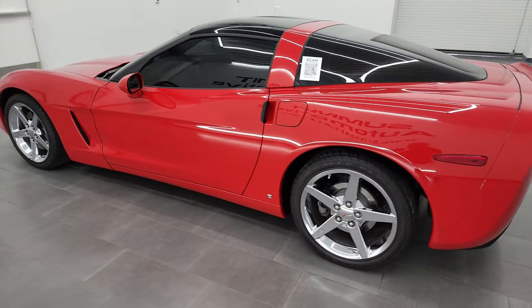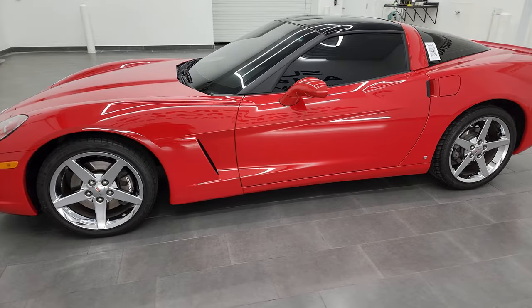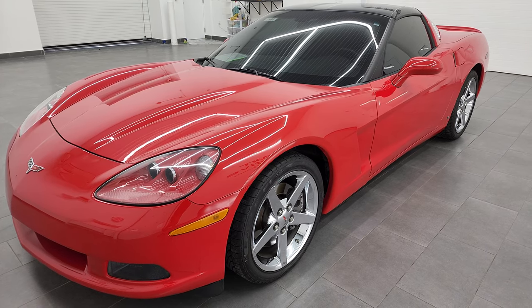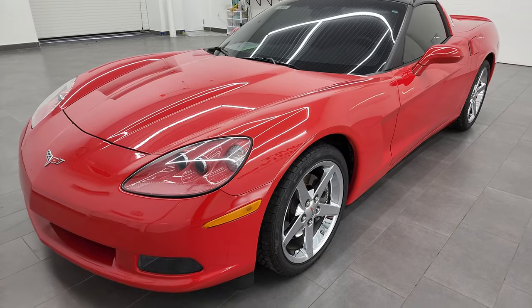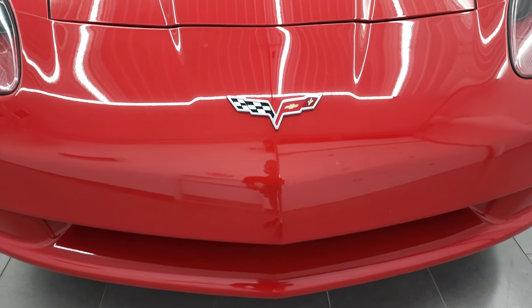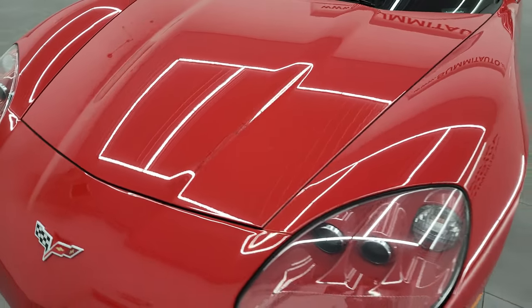This 2007 Chevrolet Corvette has the 6-liter LS2 V8 engine. It puts out 400 horsepower. This car has been fully safety inspected by our service shop, has a fresh oil and filter change. All the fluids have been checked and topped off, and this car is 100% ready to go. I'm going to go all the way around in this video — inside, start it up, take a look under the hood as well.